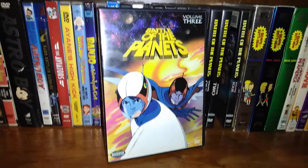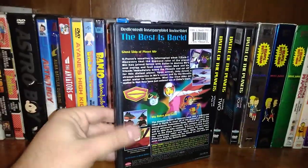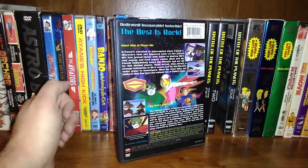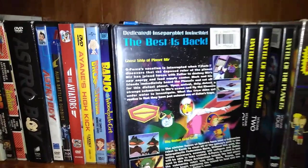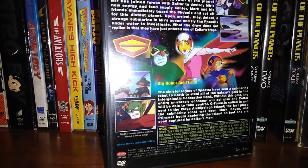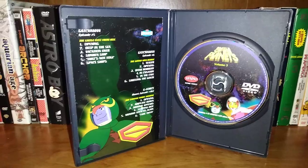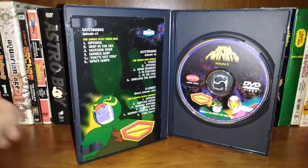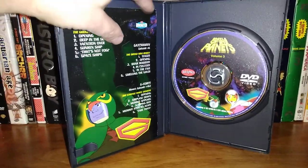Here we have volume three of Battle of the Planets. That's the front cover. There's the back. Episodes include Ghost Ship of Planet Murr, and then Big Robot Gold Grab. As you can see, I do not have a card in this one — just the insert. So if you guys got volume three, let me know if you got a card in yours, because if you did, I might have to hunt down the card that belongs to that for my collection.